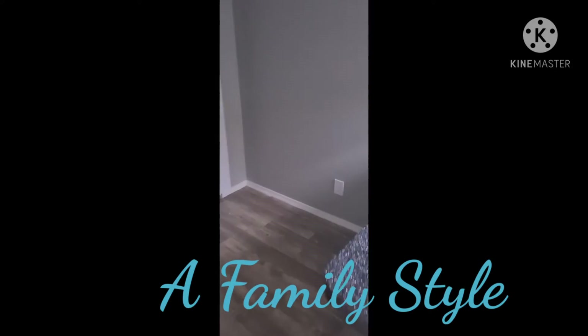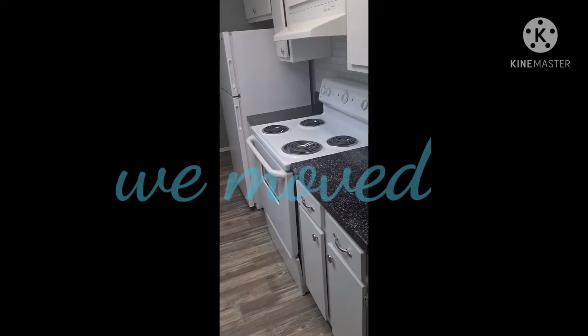Hey everybody, thanks for clicking on this channel. I'm super excited to share this video with you. We moved — we moved in like three days and we still have not completely settled in, but I wanted to show y'all the video. Ileah just walked in so you'll probably hear her in a bit. This walkthrough is super fast, but this was day one of our move — we were moving at night.